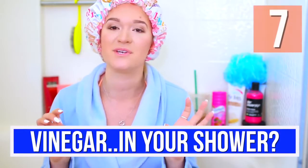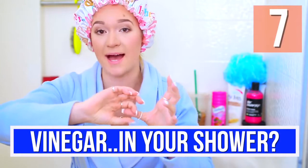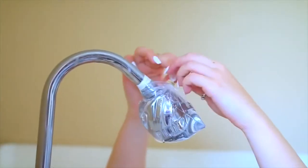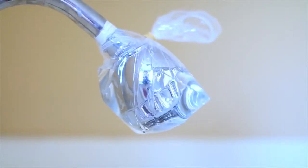If your shower head is disgusting, all you have to do is take vinegar, put it in a Ziploc bag, and tie that around your shower head overnight. Then in the morning it's beautiful — all you have to do is wipe it off and it's perfect. That way you're not sitting there for hours scrubbing with a toothbrush.